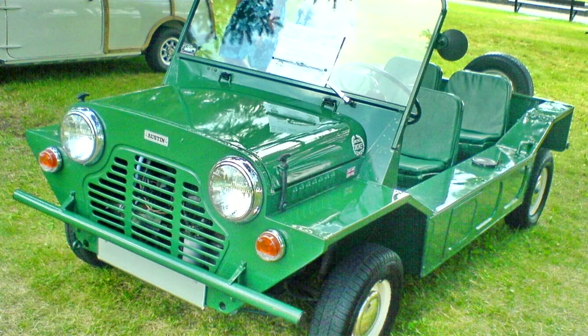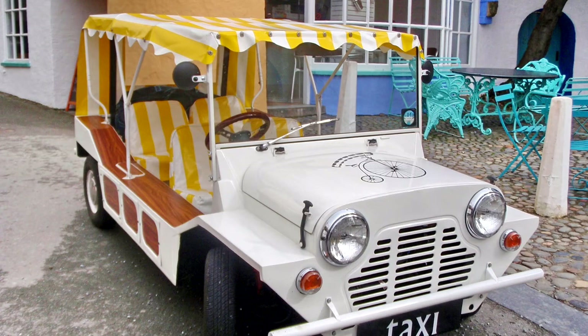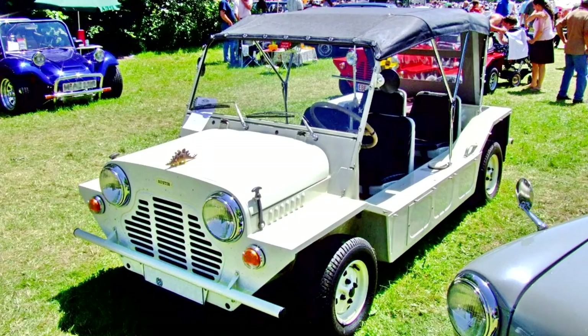The Mini Moke met with success in the 1980s when connected with actress and model Brigitte Bardot. When BMC gave up on the idea of selling the Moke to the military, in 1963 they marketed it as a civilian vehicle, targeting farmers and light commercial applications. Several prototypes were built in 1963, one of which is still known to exist in Pinner, just outside London, England.